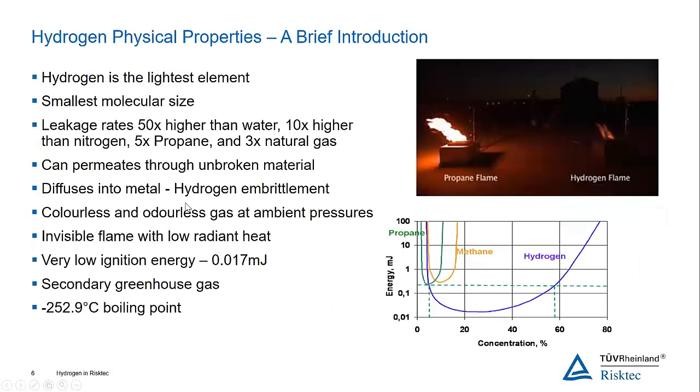Just a little bit about hydrogen and its physical properties. Basic chemistry tells us it's the lightest element — right at the top of the periodic table — with the smallest molecular size we know. That means it leaks, getting through small gaps that ordinary substances wouldn't leak through. Its leak rate is approximately 50 times higher than water, 10 times higher than nitrogen, five times that of propane, and three times that of natural gas.